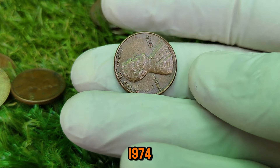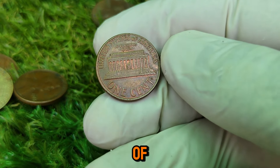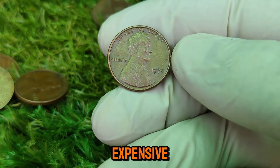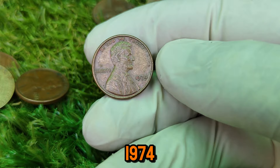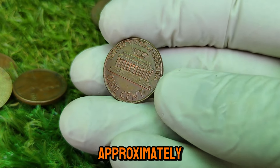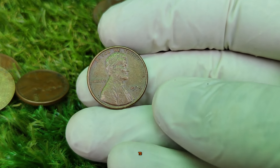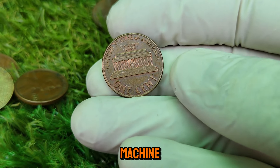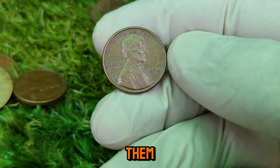Fast forward to 1974. The United States was facing economic challenges, including inflation and the rising cost of materials. Copper, the primary metal used in pennies, was becoming increasingly expensive. This led the U.S. Mint to explore alternative metals. In 1974, the Mint experimented with producing pennies made from aluminum, a much cheaper metal. Approximately 1.5 million aluminum pennies were struck as trial coins, but the idea was soon scrapped due to concerns about durability, potential confusion with other coins, and opposition from the vending machine industry. Almost all of these aluminum pennies were ordered to be destroyed, making them extremely rare today.